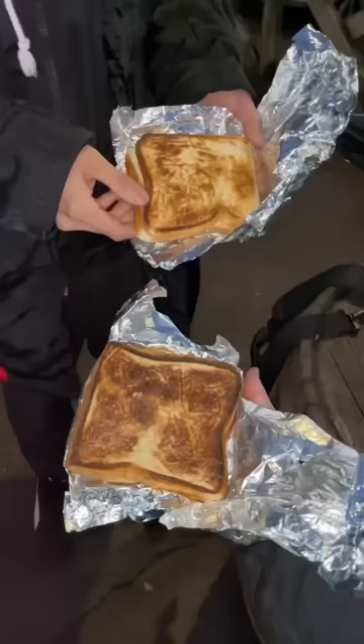The toast sandwich vending machine had a ham and cheese flavor and a corned beef flavor, and it came out nice and toasty.